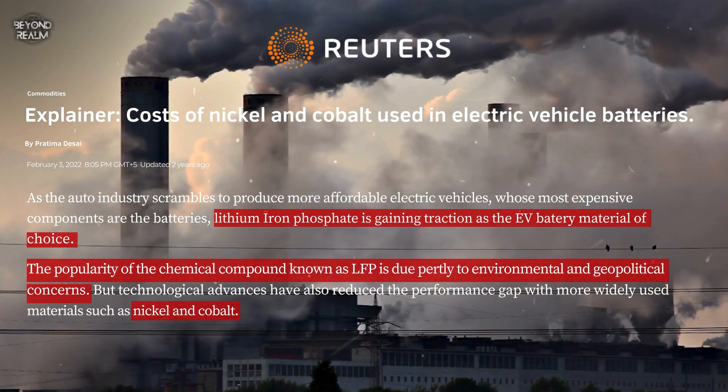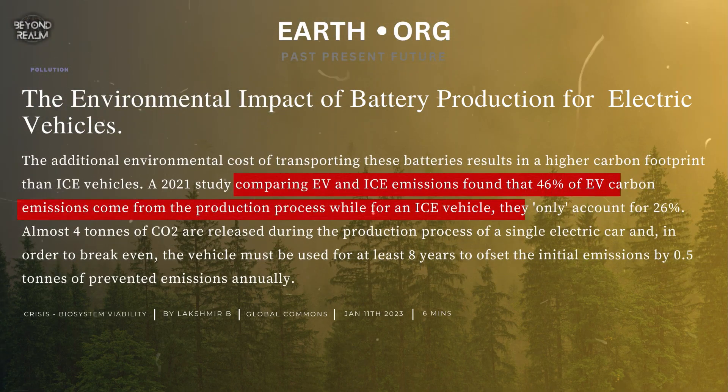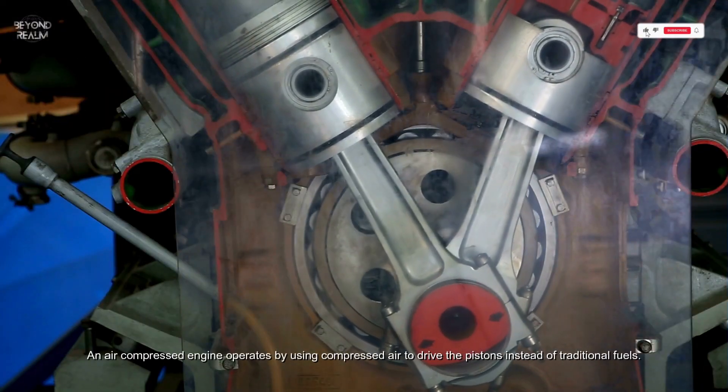Additionally, a study highlighted that nearly 46% of an EV's carbon emissions come from the production process, compared to 26% for internal combustion engine vehicles. An air compressed engine operates by using compressed air to drive the pistons instead of traditional fuels.